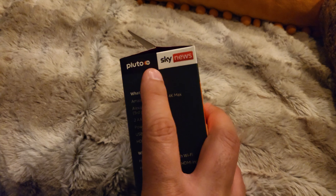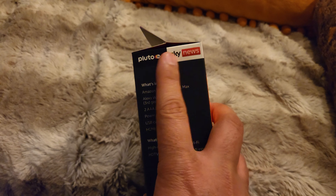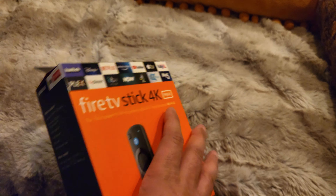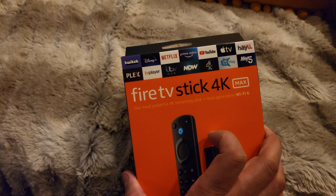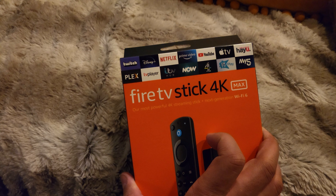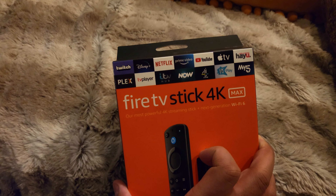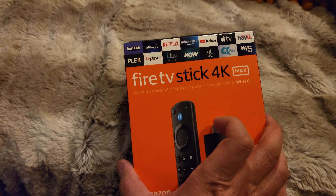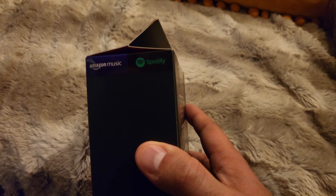On the box you've got some key channels already shown: Pluto, Sky News. You can use so many other channels — Twitch, Disney Plus, Netflix, Prime Video, YouTube, Apple TV, HeyU, Plex, TV Player, ITV, Now, UK TV Play, My5, and IMDb TV which is sort of recently launched. You also have Amazon Music and Spotify.